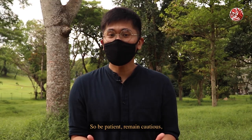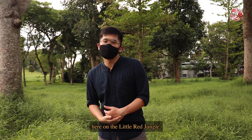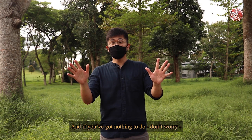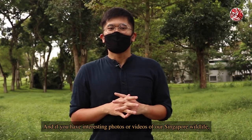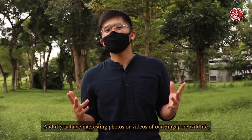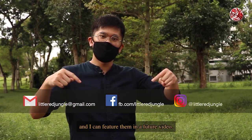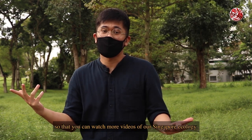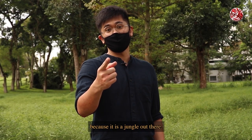So be patient, remain cautious, and follow the hornbills and keep making love. This wraps up the very first episode here on the Little Red Jungle. I hope all of you find your own little ways of celebrating the National Day holiday. If you've got nothing to do, I've got some hornbill reads and links down in the description if you want to check them out. If you have any interesting photos or videos of our Singapore wildlife, send them over through my social links and I can feature them in a future video. Also, don't forget to hit subscribe so you can watch more videos of our Singapore ecology. Have a good National Day — and don't forget, keep your eyes peeled because it is a jungle out there.